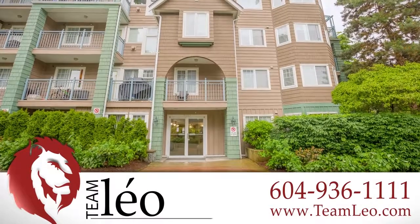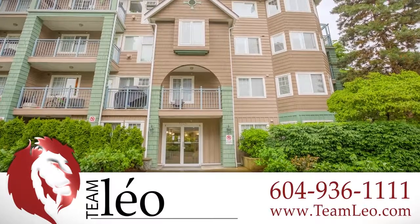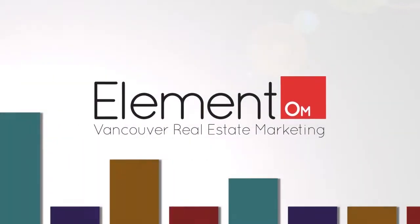To find out more about this home, or to schedule a private viewing, please contact Team Leo. If you enjoyed the video, let us know by liking it, subscribing to the channel, or sharing it with friends. Thank you.